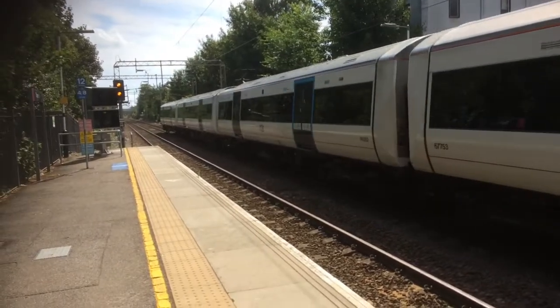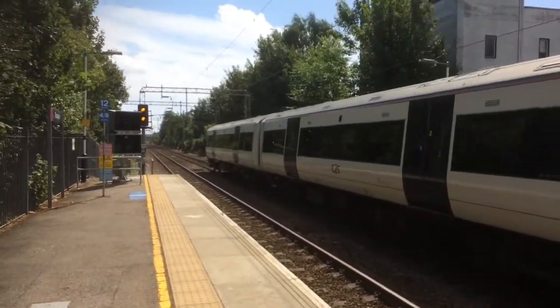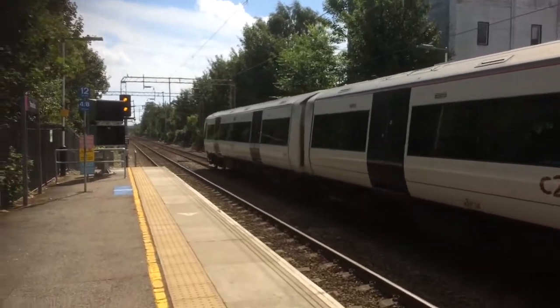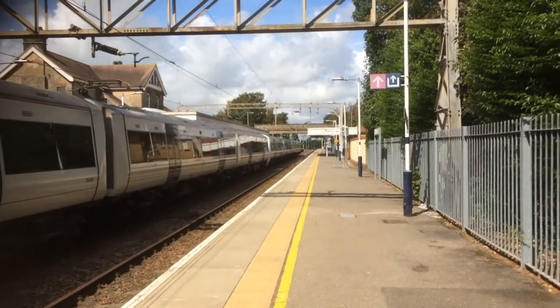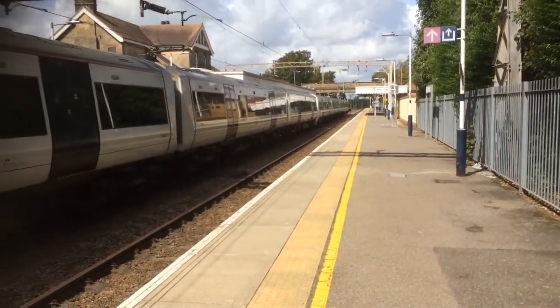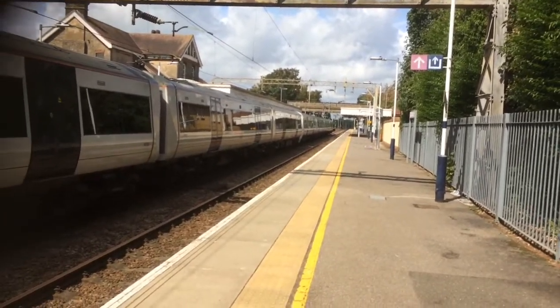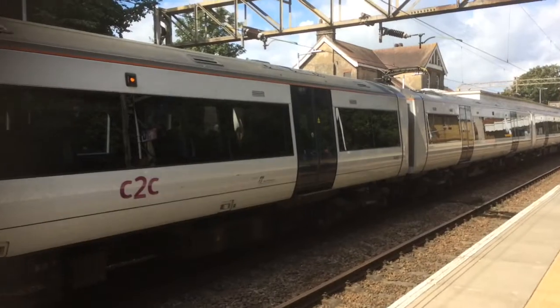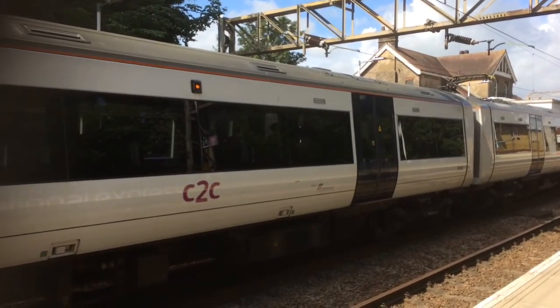357003 on the rear, working the 1047 c2c service to London Liverpool Street from Shoebury Ness. Now there should be another train coming around the corner from London Liverpool Street to Shoebury Ness — also the 1047 service — but I think it's running two minutes late. Also, two of my scooter riders have joined in the train, all away from me.